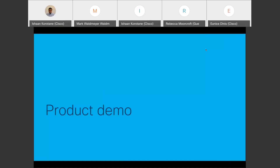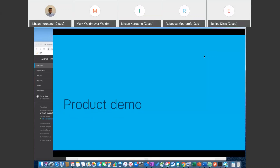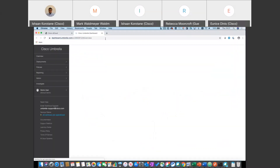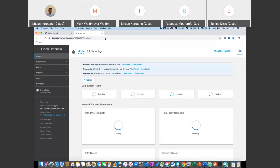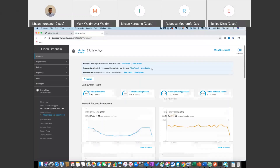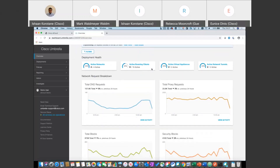That's it from the slideware perspective. I have a brief product demo — I have a dashboard loaded. When you load the dashboard you'll be presented with the overview page, showing what Umbrella has done today and anything to alert you to. At the top, you'll see requests that have been blocked. The top will also display any notifications around updates or new features. Scrolling down, you get an idea of deployment health — active networks, active roaming clients, and virtual appliances.